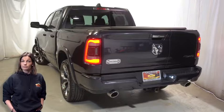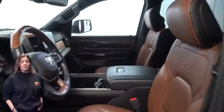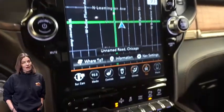Heated and ventilated seats, heated steering wheel, 33,000 miles on the odometer, 12 inch touchscreen display, navigation, and rear backup camera.